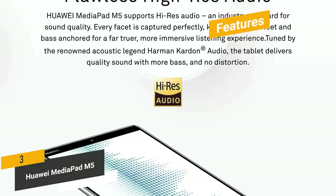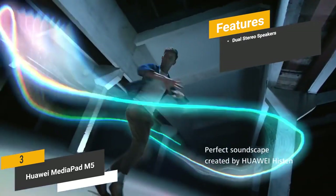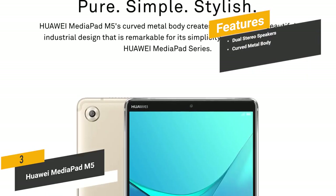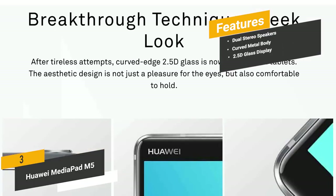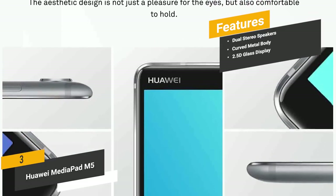Some of the features of this Android tablet include dual stereo speakers, which make your video watching and music listening more enjoyable than ever. The curved metal body is very durable and lends a stylish aesthetic to this device. The 2.5D glass display is scratch resistant and gives you a clear, high-resolution picture.